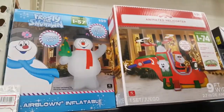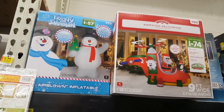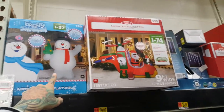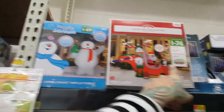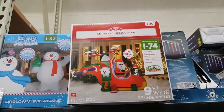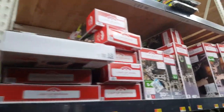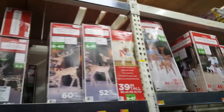Look at that Jolly Frosty — oh my gosh, he's huge! Look how big that guy is. It's a big nine-foot Frosty, and then there's that funny helicopter — a nine-foot Santa helicopter pilot! It looks like he's hanging on your house. There's a deer. There's those beautiful light decorations that you like. Looks like they've got unicorns this year.